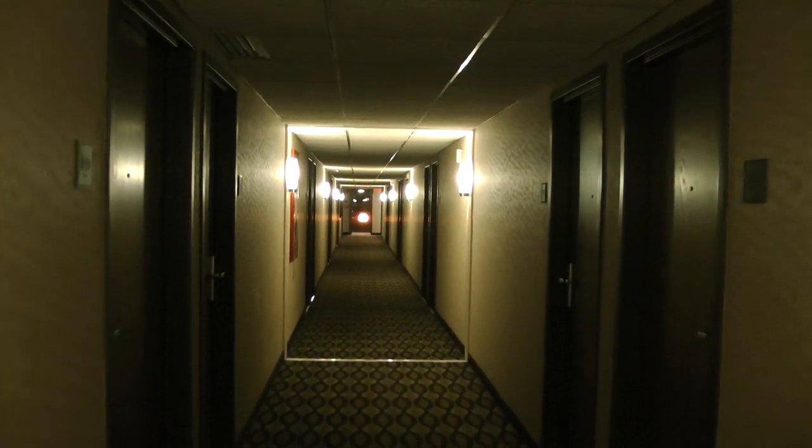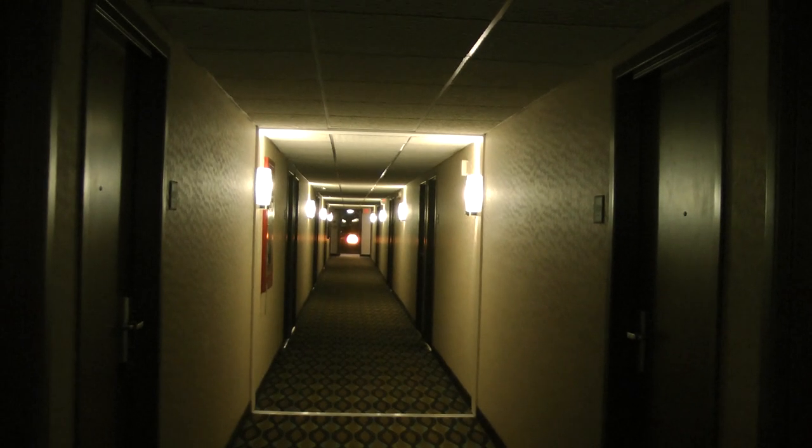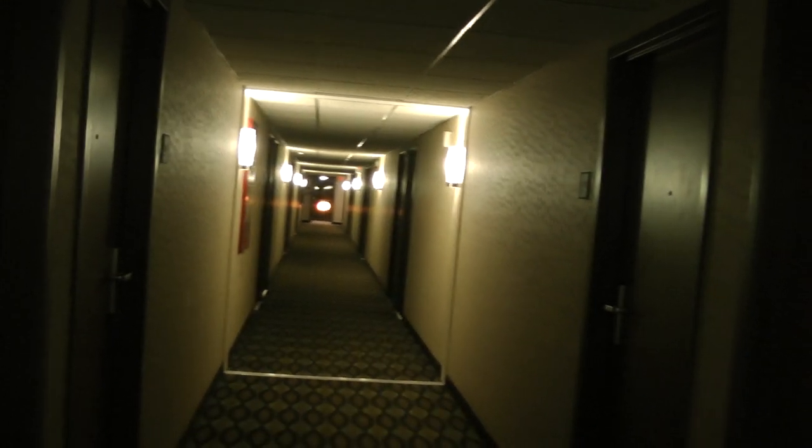This is the second floor hall in the Pear Tree Inn, the Medical Center Pear Tree Inn in Cape Girardeau. And we are going to my room now, room 209.